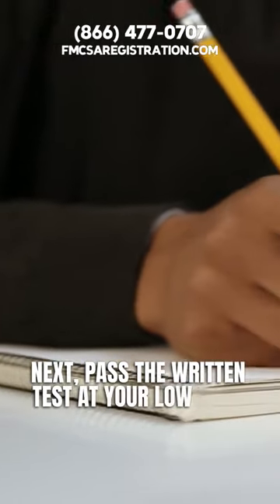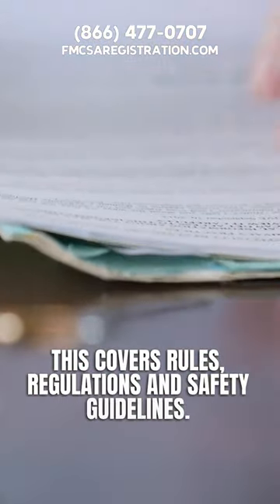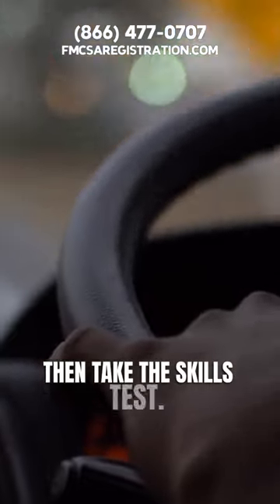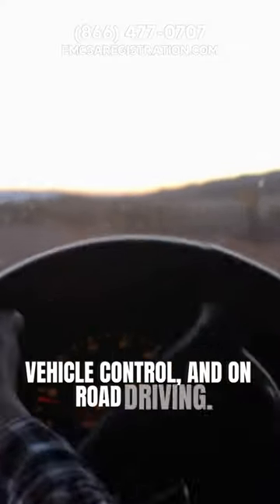Next, pass the written test at your local DMV. This covers rules, regulations, and safety guidelines. Then take the skills test. You'll be judged on pre-trip inspection, basic vehicle control, and on-road driving.